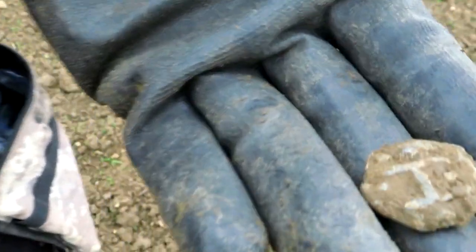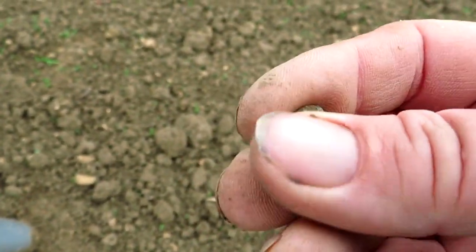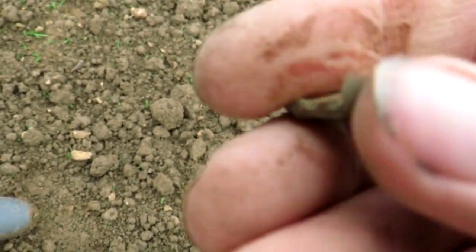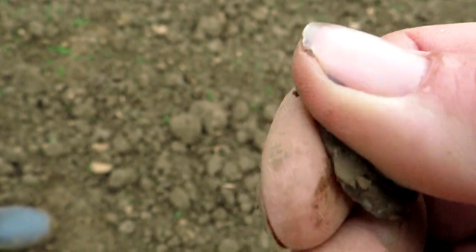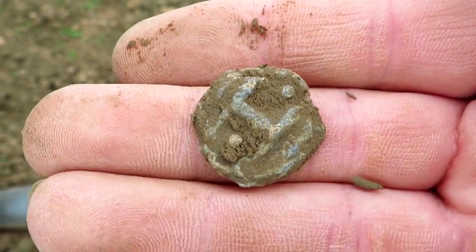Tony's found something else. I thought it was a piece of lead but it's got like a little design on it. It's a token — a lead token — with a big H and two pellets. Smooth on that side. These would have been used for like coinage for poor people, I think. So quite old — 1400s, 1500s.